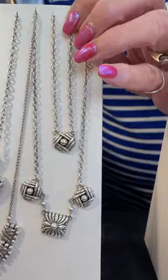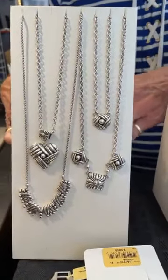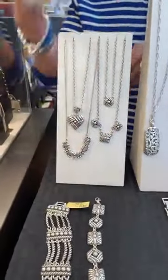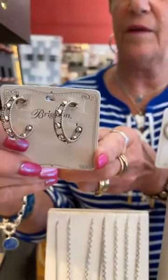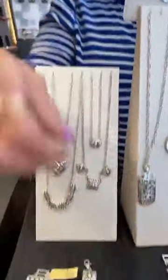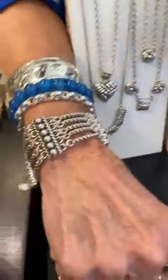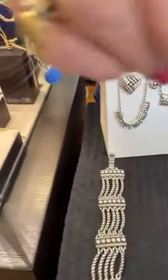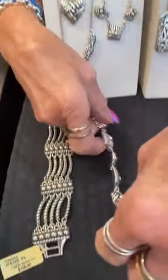The little Sonora necklace is $58. I showed you the earrings — now there are also two super cute bracelets, and the hoops are $58, very cute and very different. This bracelet is a great one at $108 — you can dress it up or down. The second bracelet is $82. Really sharp — I like the new Sonora collection.